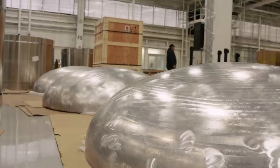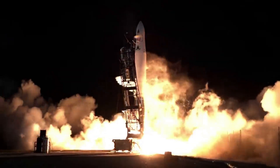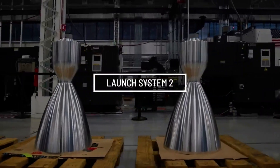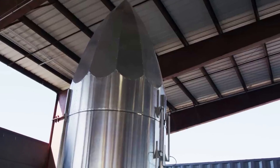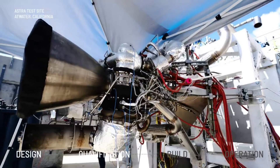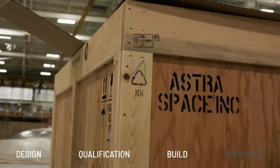Almost immediately following the TROPICS-1 mishap, the company made the decision to focus the majority of Astra's resources on developing Rocket 4. Rocket 4 incorporates key architectural choices, most notably a different upper stage engine design and a different fuel, that completely eliminate the causes of this mishap. They have also introduced controls designed to eliminate other potential failure modes, like FOD and helium ingestion, including upgrading their helium diffuser design to prevent frothing in the propellant tanks and ingestion of helium into the engine.